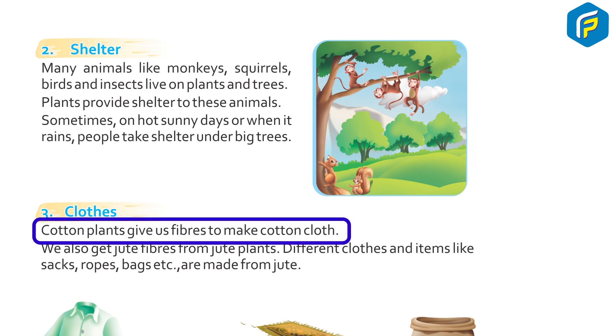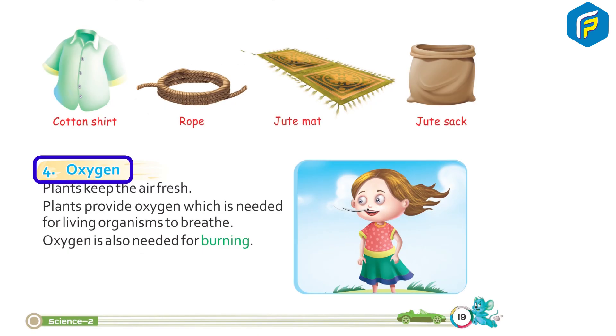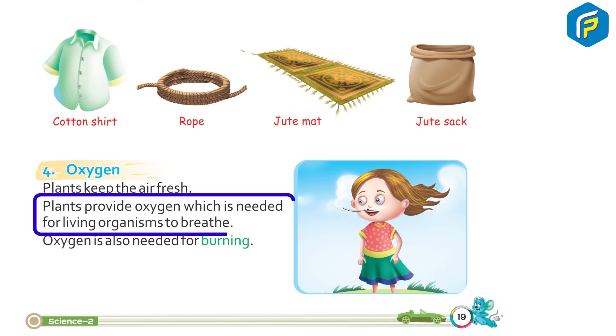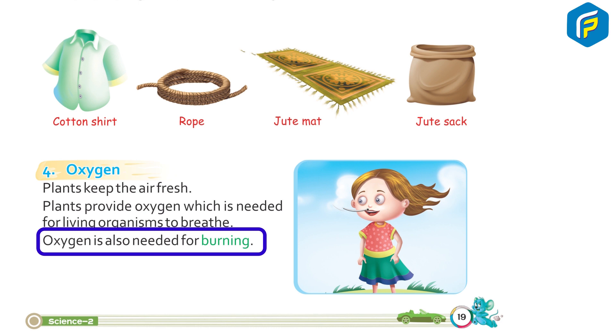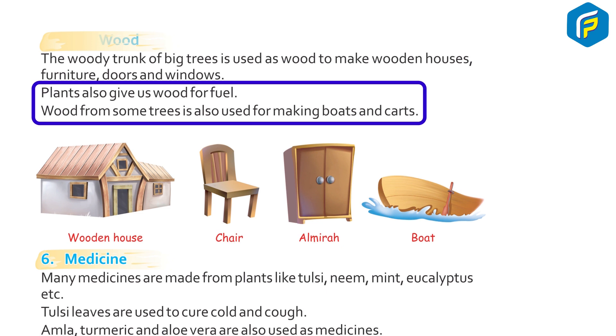3. Clothes: Cotton plants give us fibers to make cotton clothes. We also get jute fibers from jute plants. Different clothes and items like sacks, ropes, and bags are made from jute. 4. Oxygen: Plants keep the air fresh. Plants provide oxygen, which is needed for living organisms to breathe and also for burning. 5. Wood: The wood trunk of big trees is used to make wooden houses, furniture, doors, and windows.